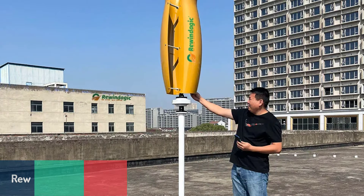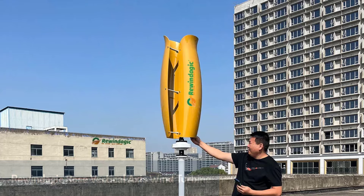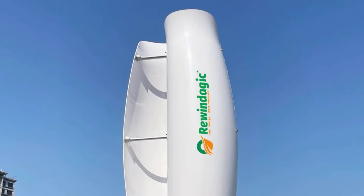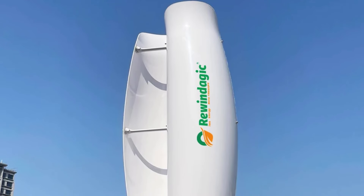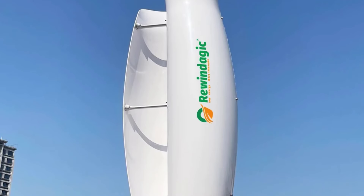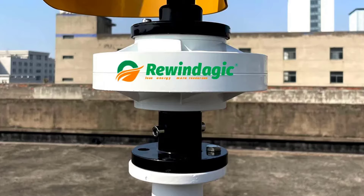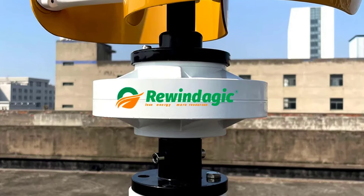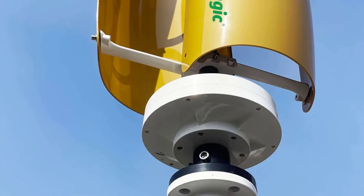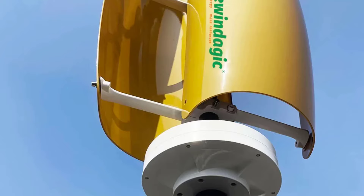Number two is the Rewindagic Rose Vertical Axis Wind Turbine, designed for users looking for a robust, high output option. Capable of producing up to 10 kilowatts, the Rose model has two glass fiber blades and an aerodynamic design that maximizes energy capture. Built to withstand extreme weather, this model is fully waterproof, while the permanent magnet AC generator reduces resistance and enhances performance. The Rose is easy to install with options for tube or flange connections, and features a user-friendly setup ideal for remote locations or areas with fluctuating weather. With a service life of up to 20 years, this turbine is designed to be a long-term solution for reliable, renewable energy.